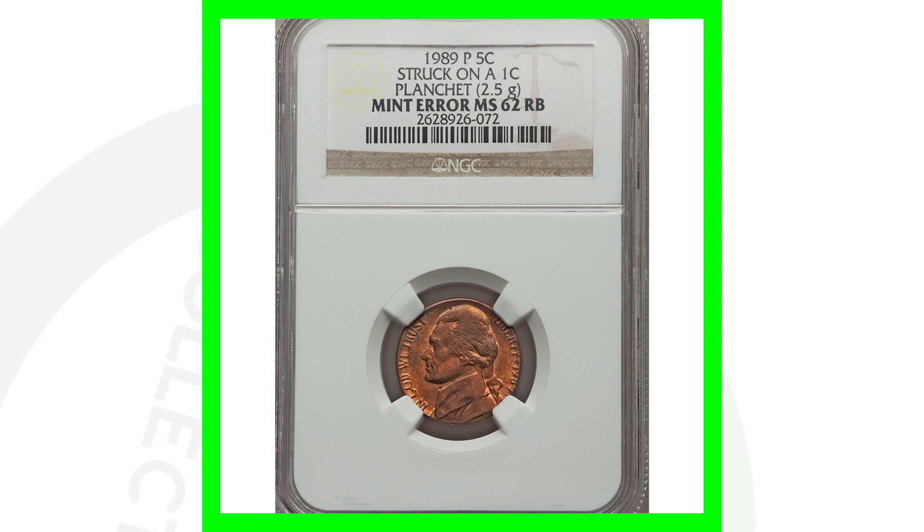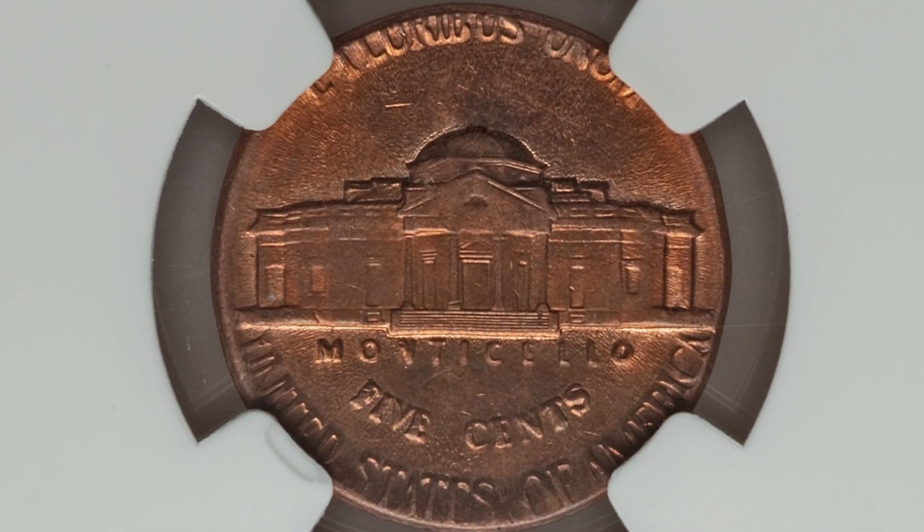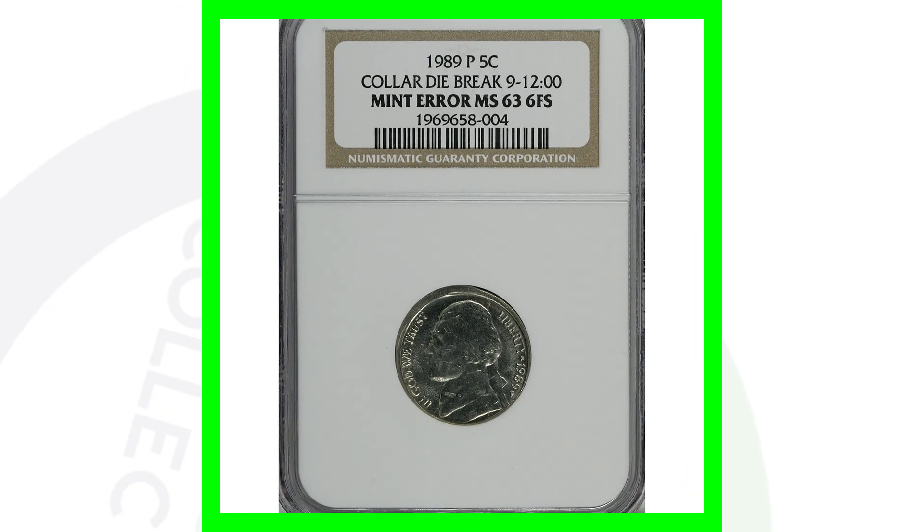Similarly, this 1989 P mint mark Jefferson nickel was also struck on a Lincoln cent. The coin weighs 2.5 grams as a result of that error, and it sold for around $580.